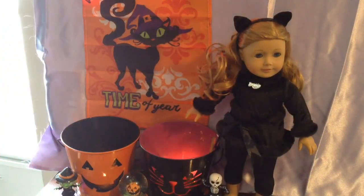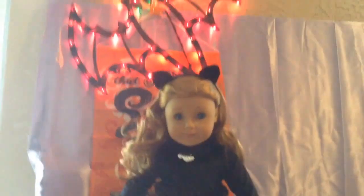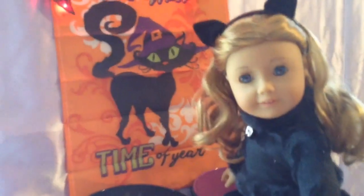I'd say out of the five-point scale, this one is a five. I'm giving this one a five because I really, really like this. There she is — Meadow. Meadow is a black kitty cat from My Life. I hope you guys liked this opening and review of the kitty cat costume from My Life at Walmart. Please like, comment, and subscribe. Have a great day, guys. Bye.